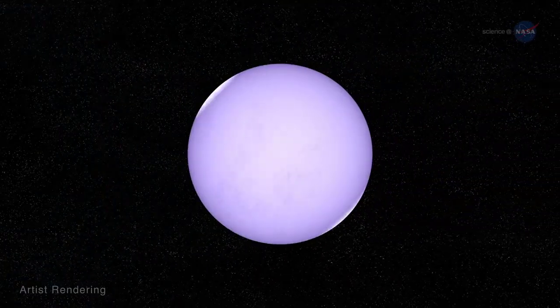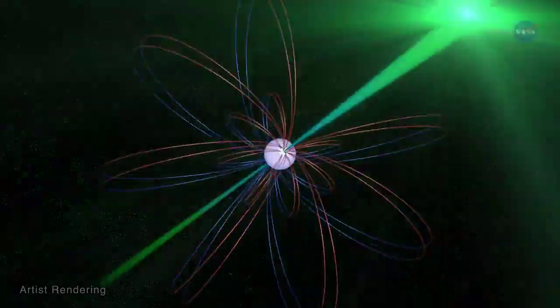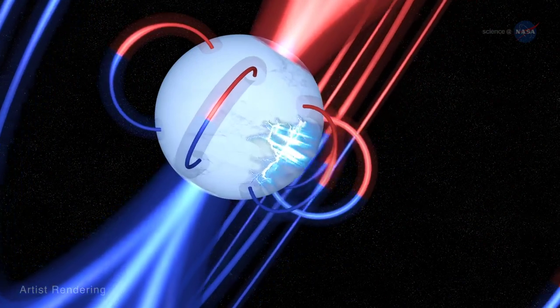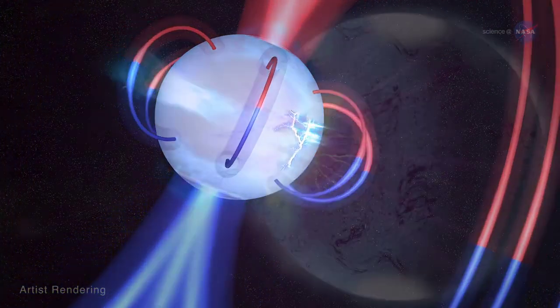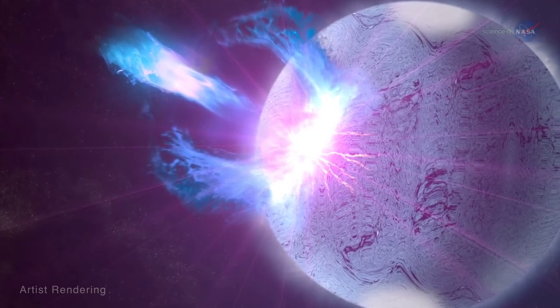Some neutron stars, called radio pulsars, have strong magnetic fields and emit radio waves in predictable, reliable pulses. Other neutron stars have even stronger magnetic fields, displaying violent, high-energy outbursts of X-ray and gamma-ray light. These are called magnetars, and their magnetic fields are the strongest known in the universe — a trillion times stronger than that of our Sun.